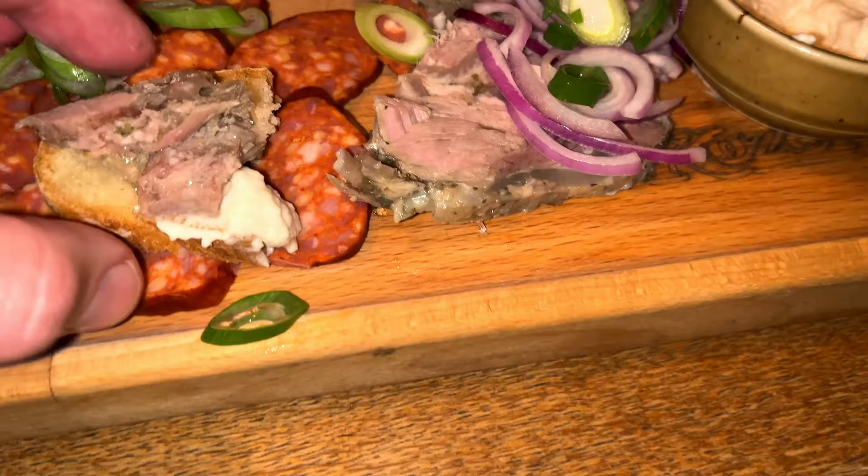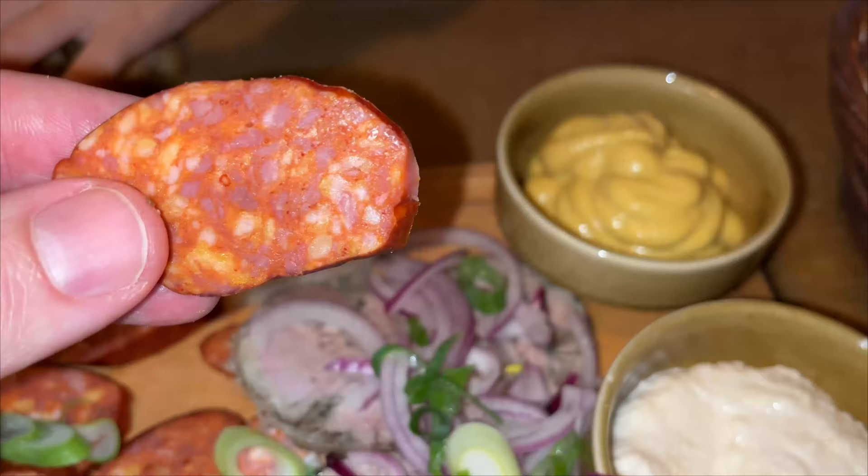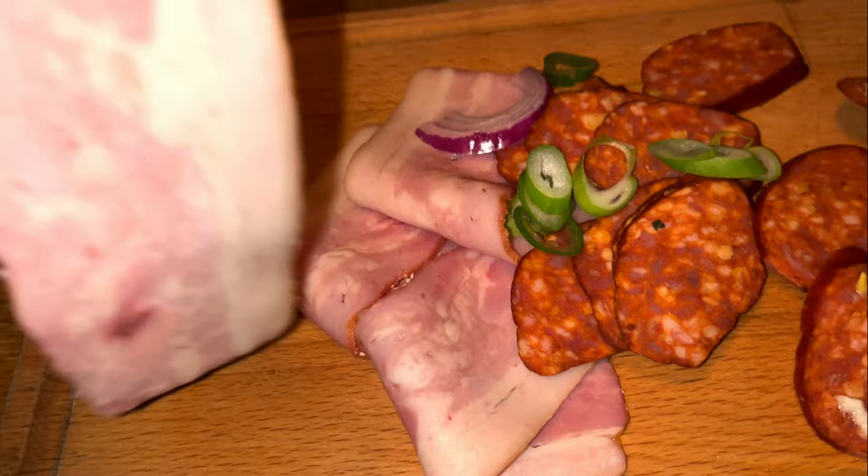Traditional Slovakian tlačenka - pork meat in aspic with some bread and horseradish. Quite neutral in taste, really nice, and it goes smoothly with that bread and horseradish. The klobása - sausage in Slovak - has a very nice smoky taste, not really spicy, maybe just a hint of spiciness, a standard central or eastern European sausage. The smoked bacon has a very nice color.